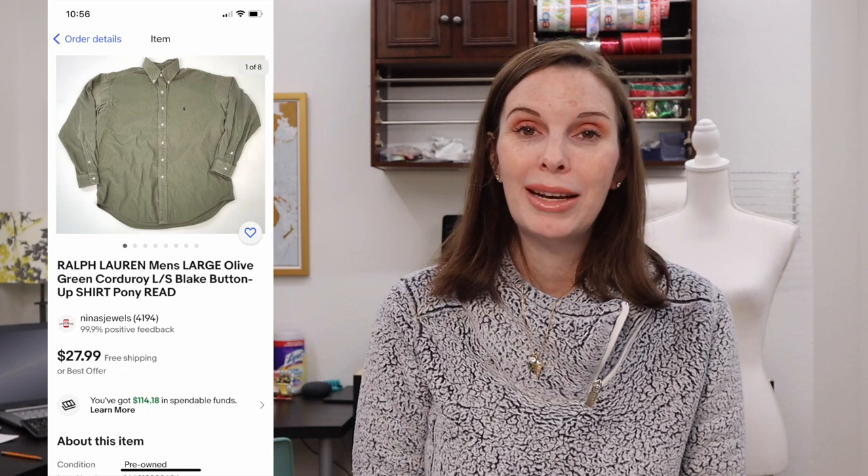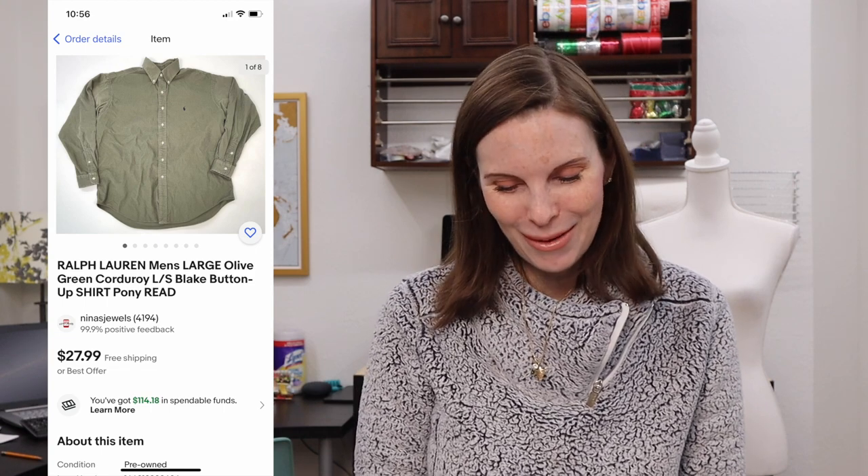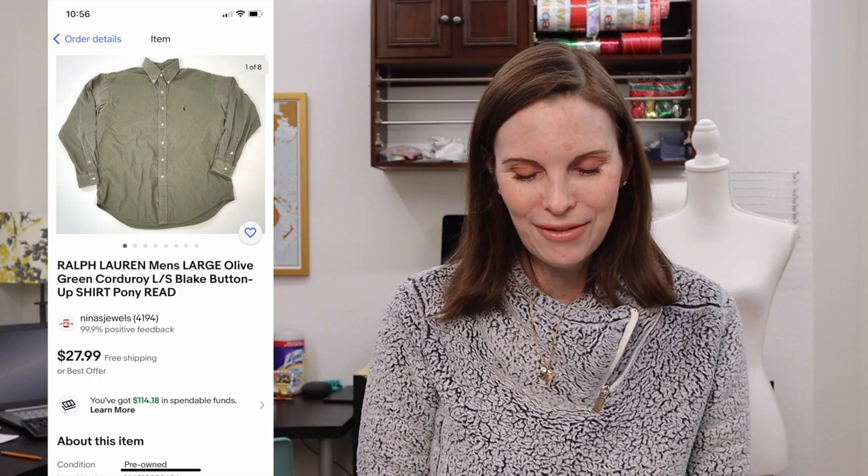Next up was a Ralph Lauren olive green corduroy button-up shirt. We were playing Ben's Bingo at the Goodwill bins that day and paid $1.18 for it. It sold almost immediately for $19.58 on offer to buyer.